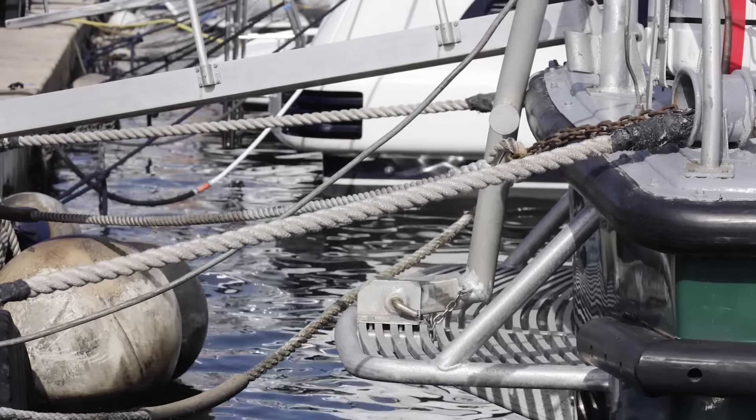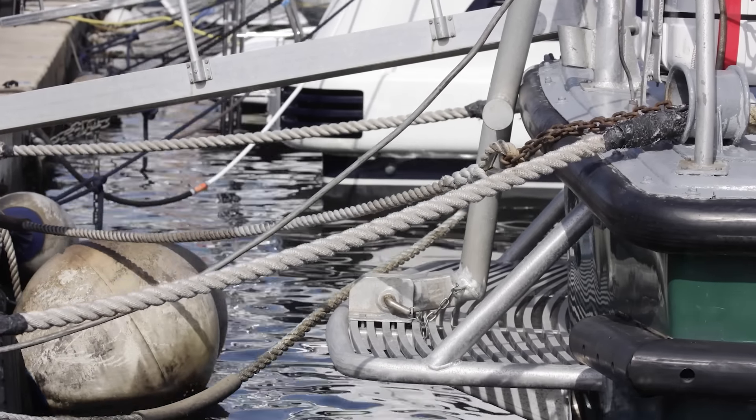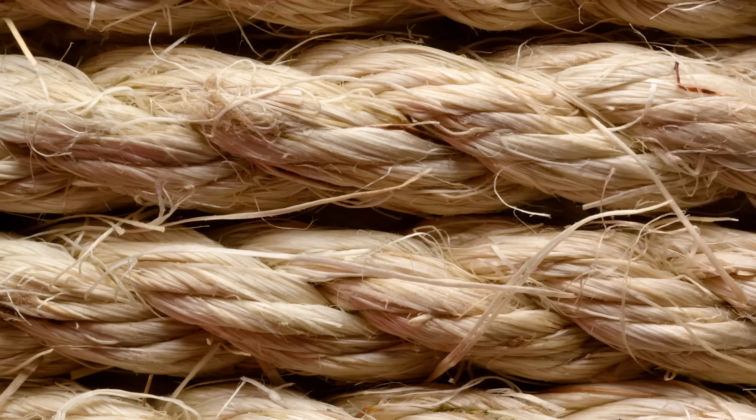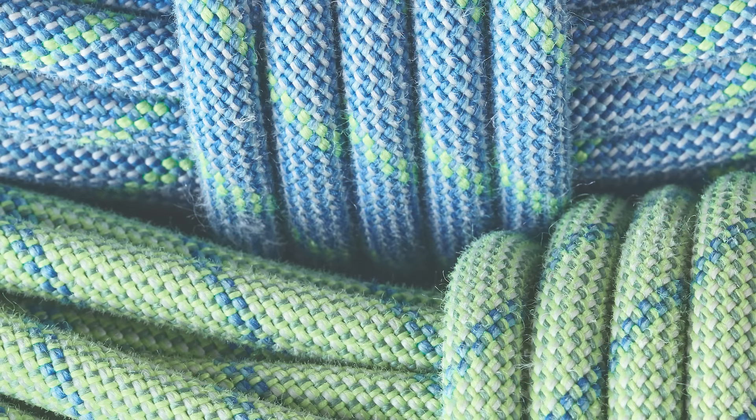And that, at a fundamental level, is all that a rope is — a bunch of fibers combined in such a way to maximize their strength. Obviously we've come a long way from using whatever vines happen to be growing nearby, but the design of the rope itself hasn't really changed. Whether the rope is twisted, braided, double braided, or a combination of both, these designs have existed for all of recorded history. As a simple generalization, twisted ropes are stronger while braided ropes are more flexible. This obviously varies on the exact materials used and the construction methods, and that is the main way in which ropes have evolved.